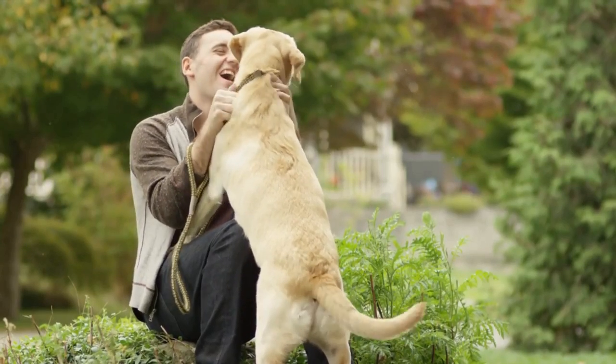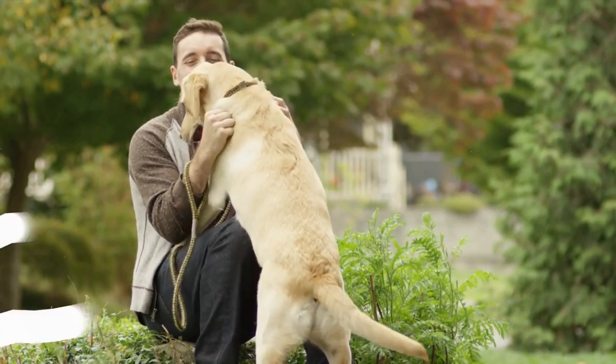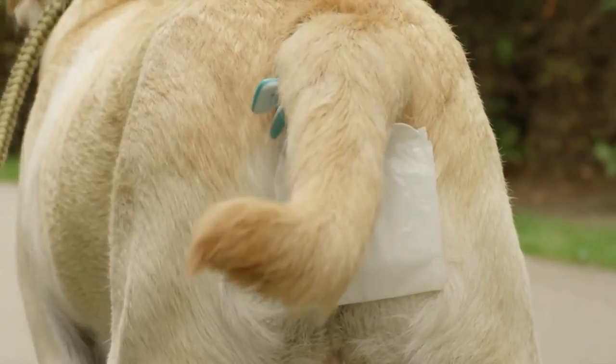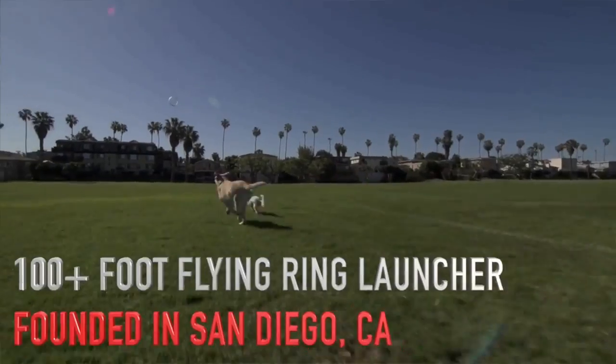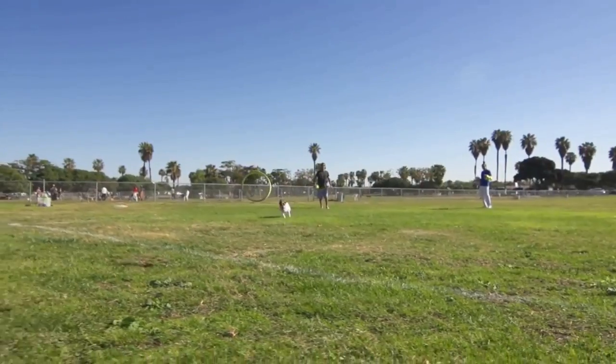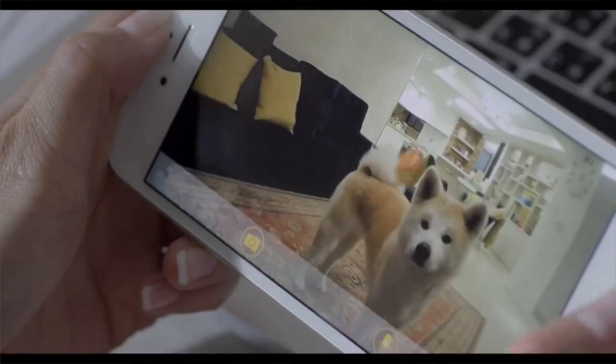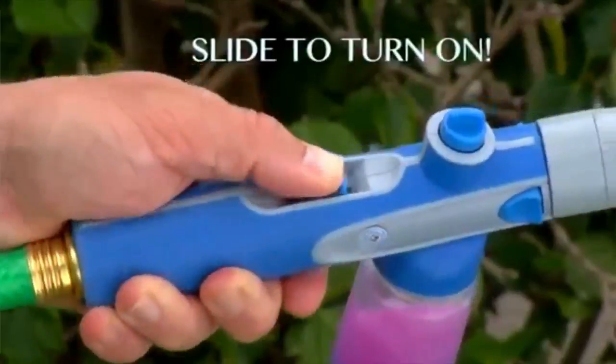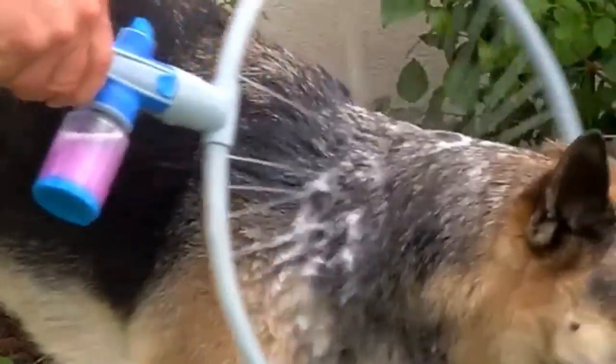Hello and welcome guys. This video is dedicated to all dog parents and dog lovers. We are going to show you some of the most amazing dog gadgets. If you love your dog, you will definitely like these gadgets. You can check out the price and the link to buy these gadgets in the description below.